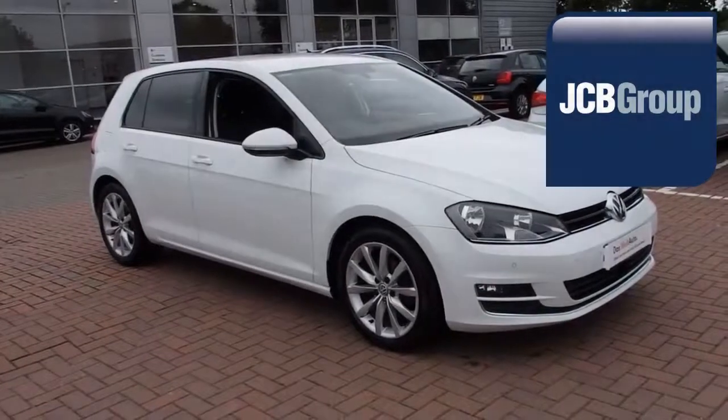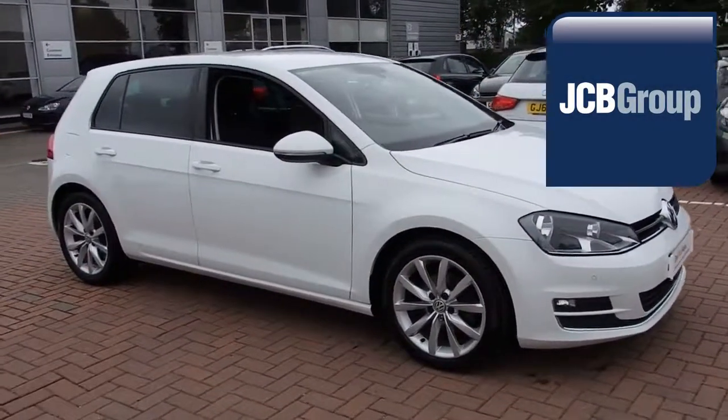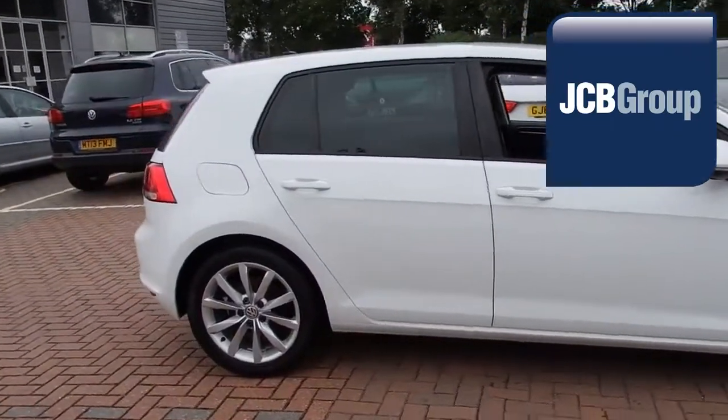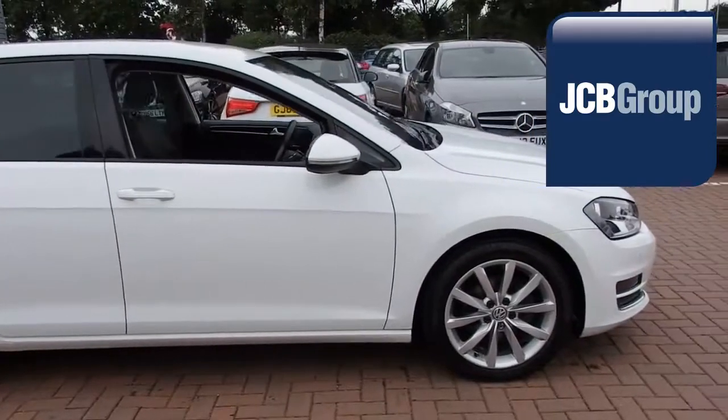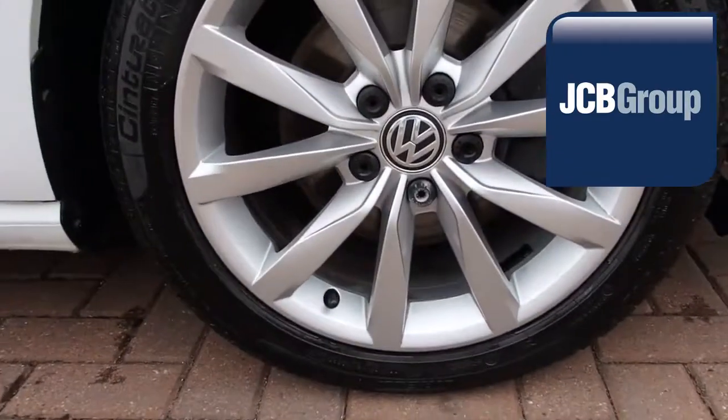Hello, welcome to the JCB Volkswagen Approved Used Car Channel. The Das WeLT Auto Used Car Program is designed to give you the same exceptional level of experience as a new car customer, giving you complete confidence and peace of mind.